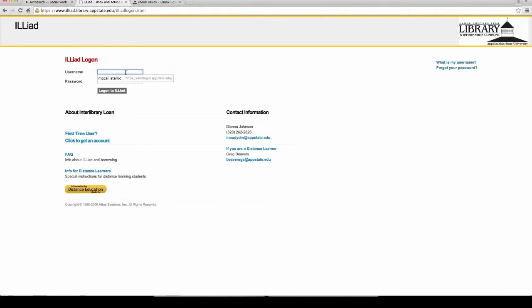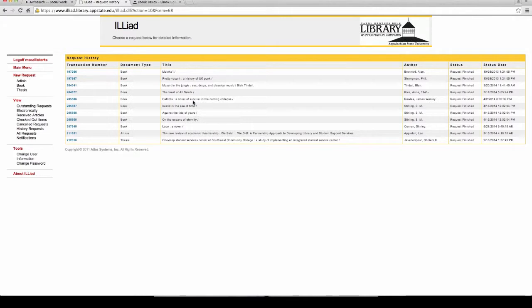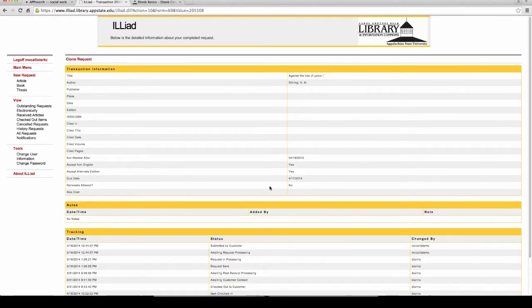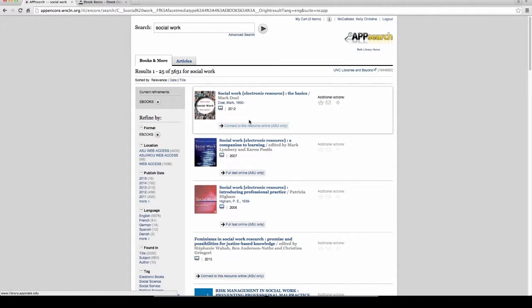What's cool about the ILLiad login system is that once you've established an account, you can actually see where your requests are going. You can follow the process — you can see exactly where your request is: processing, sent. As long as you keep checking, you know exactly where your articles and book requests are. There's nothing more frustrating than putting in a request and never hearing back. And if we don't have something, we can get it — as long as you give us enough time. This too is a free service, and because you're distance education students, those books will be mailed to you.